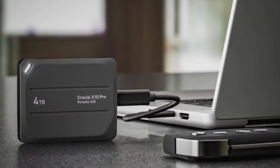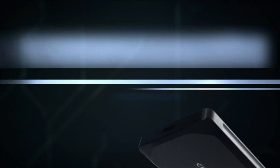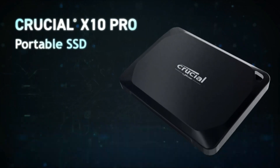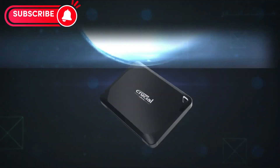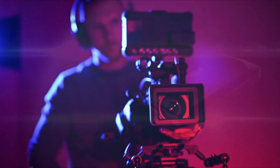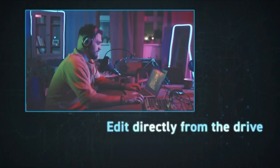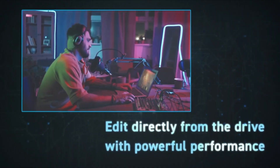Secondly, Crucial X10 Pro offers fast data transfer and excellent performance with NVMe protocol and PCIe 4.0 support. It stands out with its wide capacity options and reliable structure, making it an ideal choice for users with intense data processing needs. It might be my personal favorite.